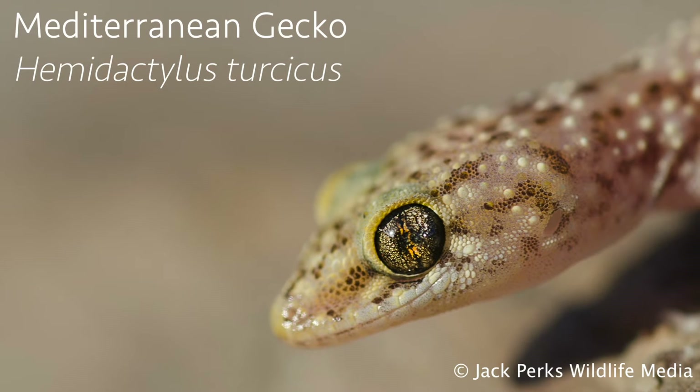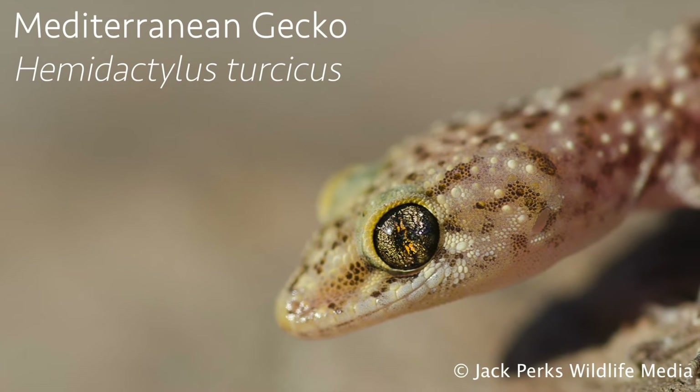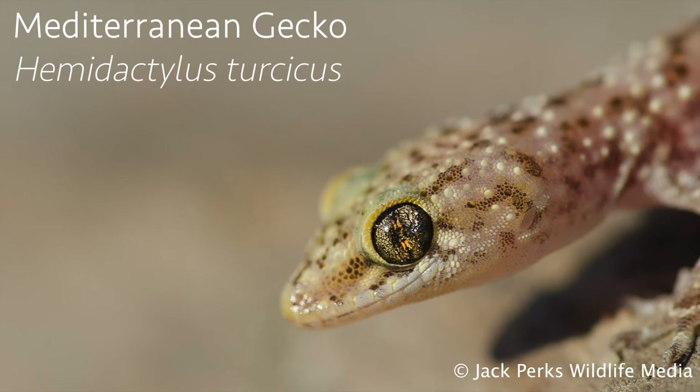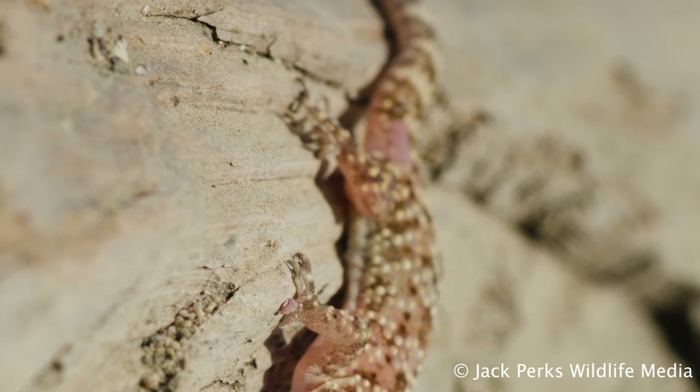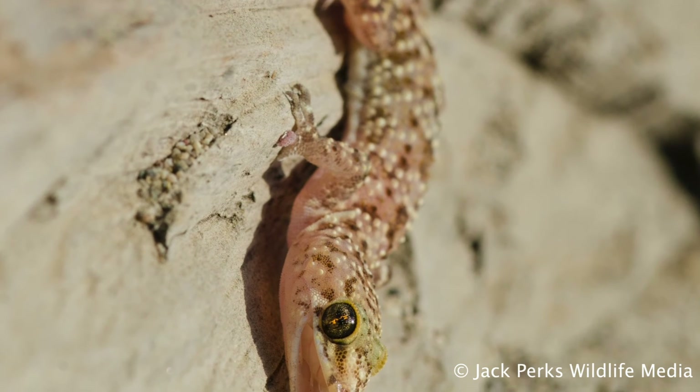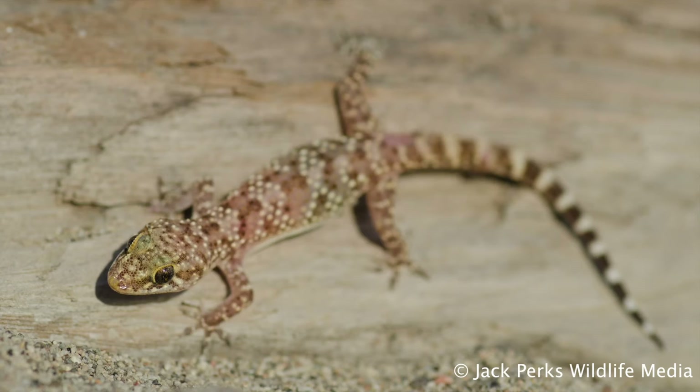There's also a population of Mediterranean house geckos at the University of Nottingham, which have been running around the buildings since the 1970s. Whether you would call this an established species is up for debate, as they're only found outside the buildings in the summer.